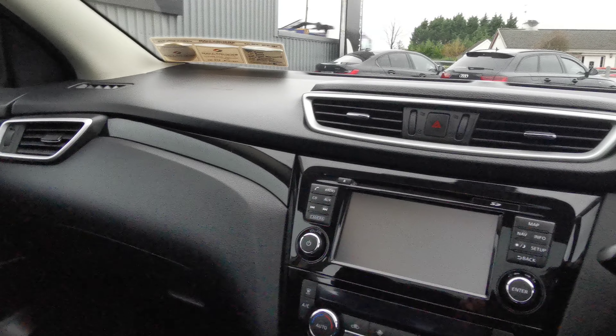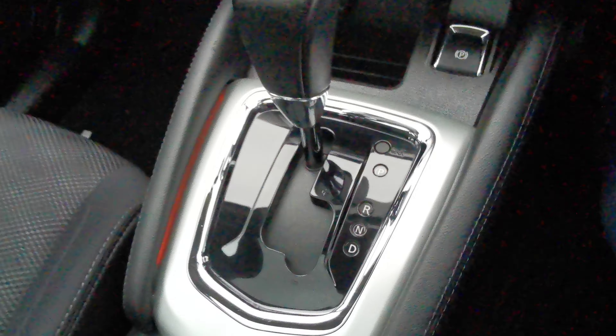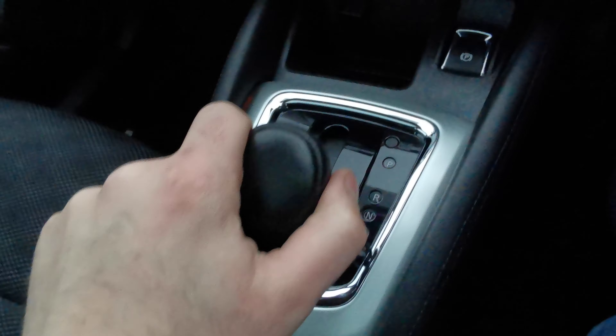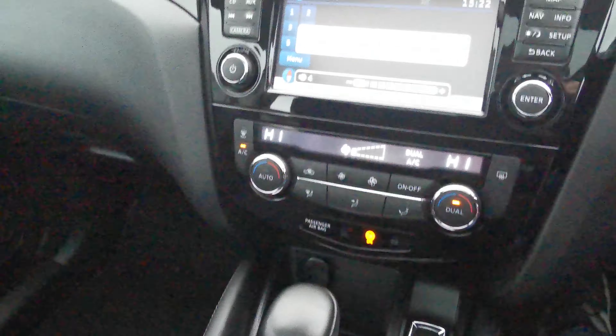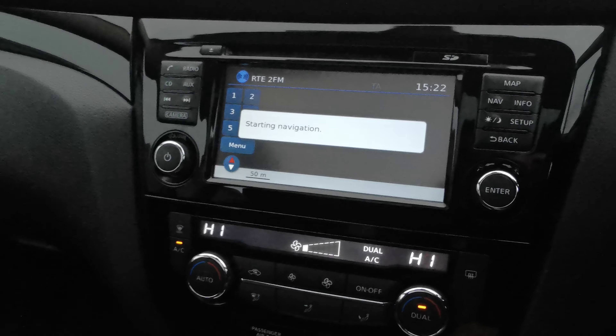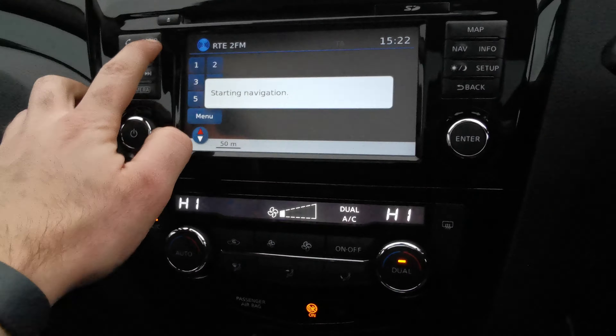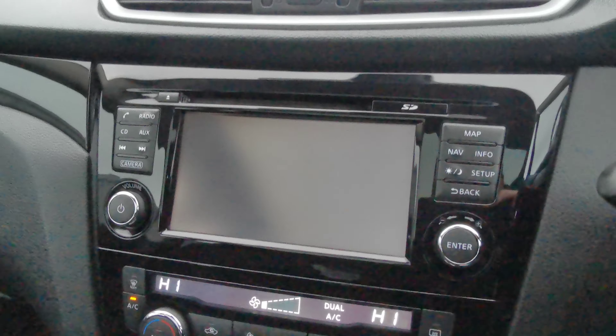Being automatic, you can also change the gears yourself forward and back. It has sat-nav, and as you can see here it shows the map. Air conditioning is included, and there's your reversing camera on the screen.